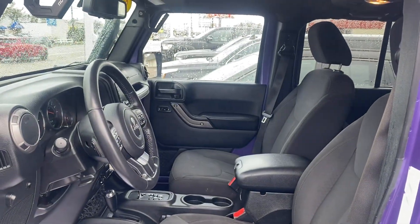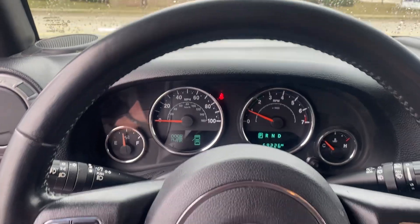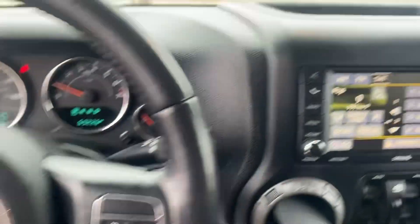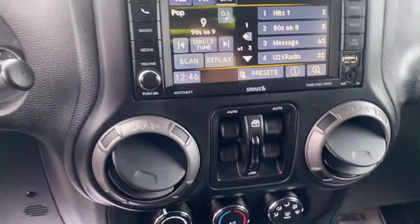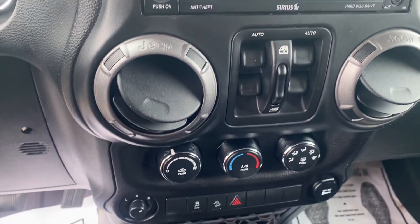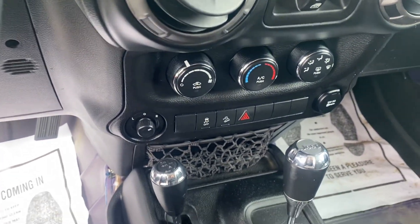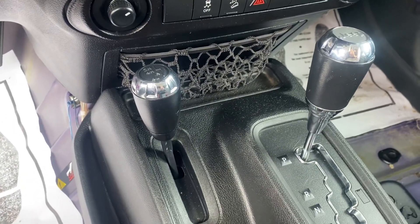We'll take a step inside. We have your instrument cluster here — Bluetooth, hands-free calling, voice recognition, and cruise control. We have your media center here, window controls, AC, and of course the most important part here in Michigan is that four-wheel drive.